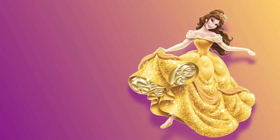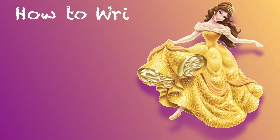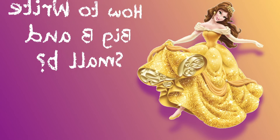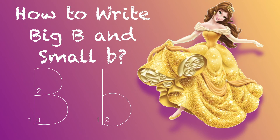B for Bear from Beauty and the Beast. Let's learn to write both upper and lowercase B. Use your finger to write with me. Here's the uppercase B, and the lowercase B.